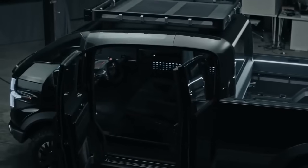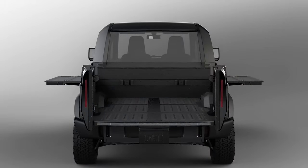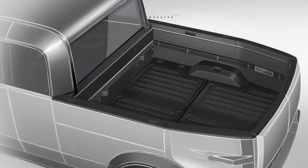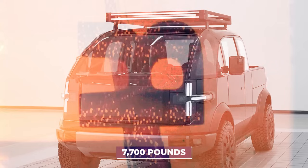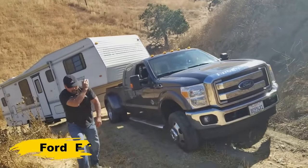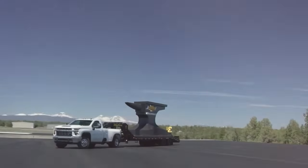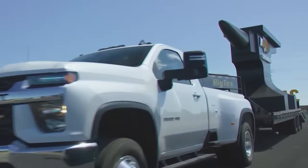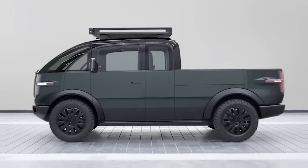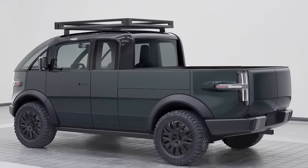Canoe's pickup doesn't just talk the talk, it walks the walk, especially when it comes to hauling and towing capabilities. It can haul up to 1,800 pounds and tow a maximum of 7,700 pounds. While these numbers may not reach the heights of heavy-duty trucks like the F-350 or the Silverado 3500, they are more than competitive with the average half-ton pickup truck segment, proving that the Canoe pickup is also about providing the practicality and strength that typical truck owners need and expect.